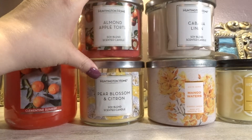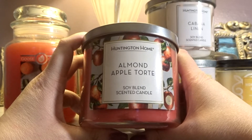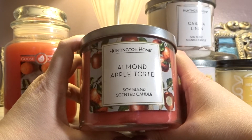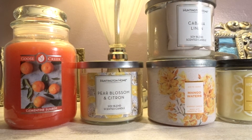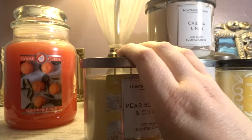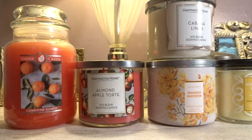Then I have here from Aldi Huntington Home — this was from their fall line this past year — Almond Apple Tort. I could be mispronouncing that. I get juicy, juicy red apple, and I feel like I get a buttery pie crust note in there, almost with a little touch of cherry almond. Very nice apple fragrance. I definitely feel like that's a good classic all-year-round apple fragrance.